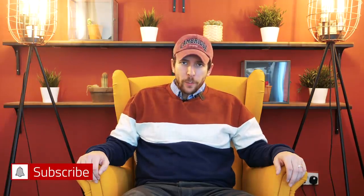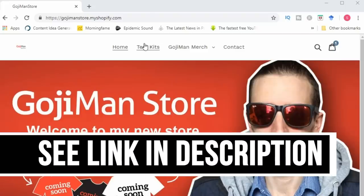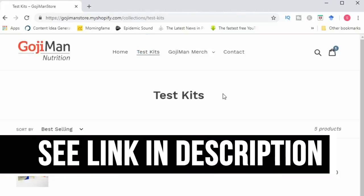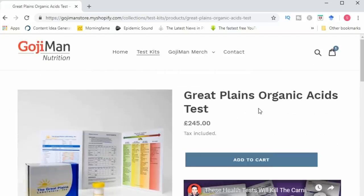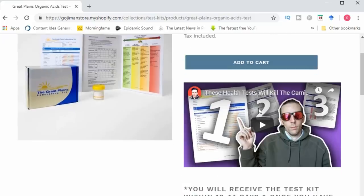Hey everyone, welcome back to the channel. Before I jump into the video, just a quick reminder that I'm now offering the SIBO organic acid stool tests and consult via my website. So if you have any health or digestive problems, then consider taking these tests, as they will provide a lot of very detailed information upon which you can start making informed decisions and then start getting your health back on track.